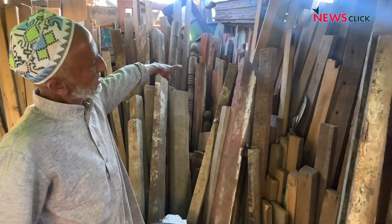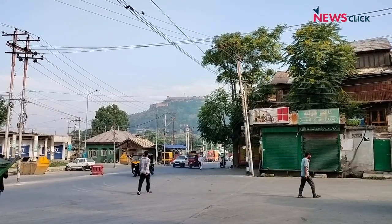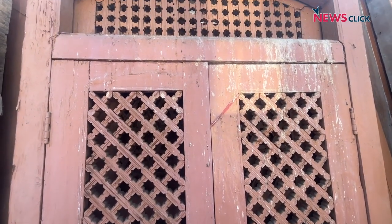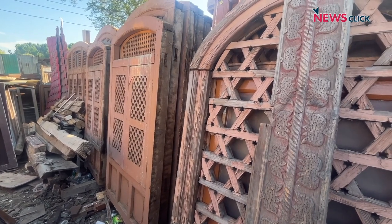Yusuf worked in Kashmir's handicraft business sector and traveled across India for nearly three decades before finally settling back in Kashmir. An antique collector himself, the remnants from Kashmir's past not only gave him a means to livelihood but also kept him close to his passion.